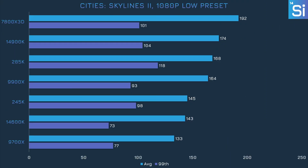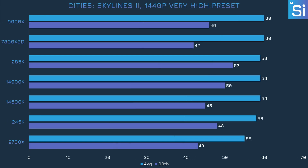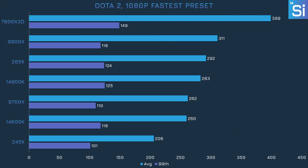In Cities Skylines 2, the 245K doesn't have a much higher average frame rate over the 14600K, but it does manage a significantly better 99th percentile frame rate. The 9700X was bested in both the average and the 99th percentile. With maxed-out settings, the average frame rates are all about the same, but the 245K still shows hints of better 99th percentile performance compared to the 14600K and the 9700X. This is a pretty dismal result for the 245K in Dota 2 at 1080p, where it ended up in dead last by quite a severe margin.